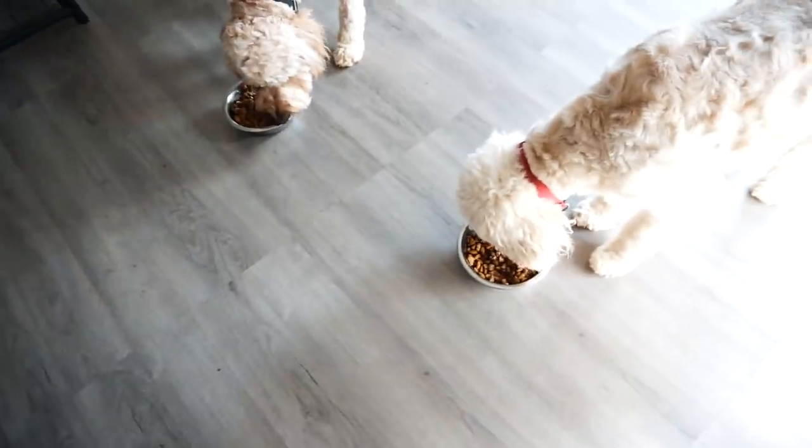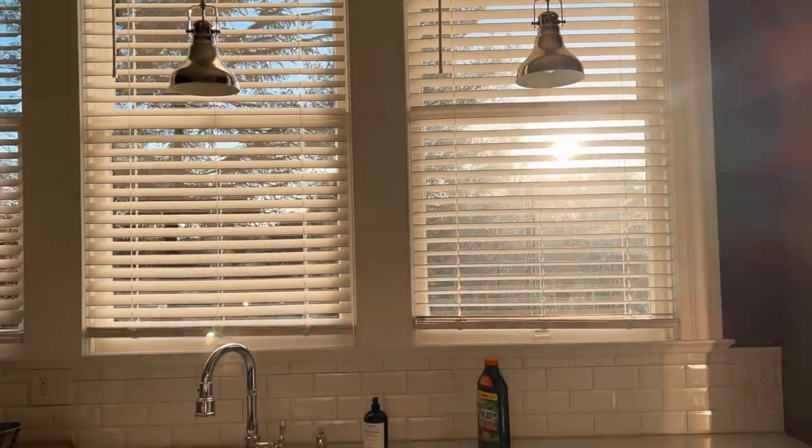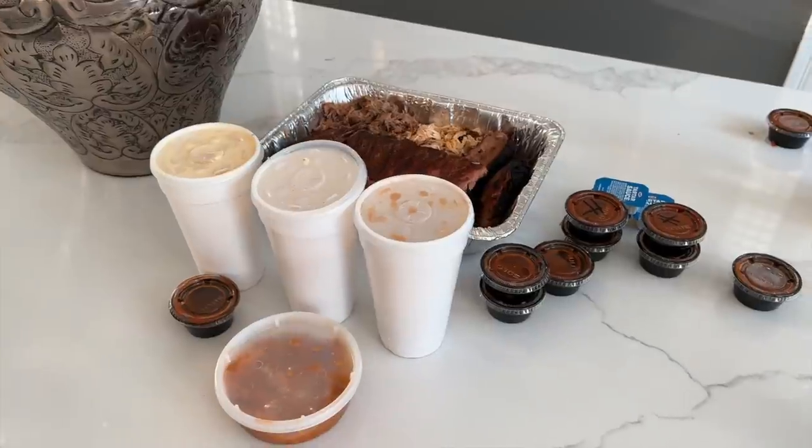Once everyone was fed and content, Matt and I headed over to my mom's house for dinner. She was going out of town on a mission trip and we wanted to have a dinner together before she left. We got some barbecue — super yummy and absolutely delicious — and I love not having to cook some nights.